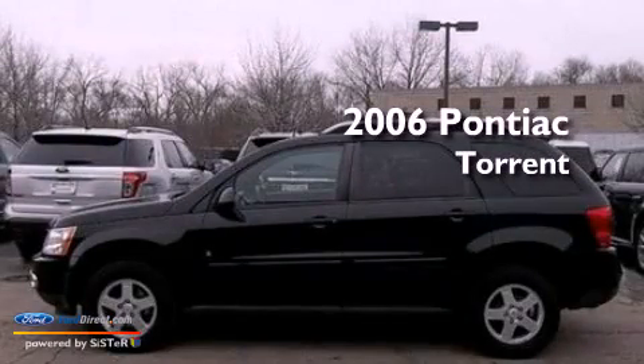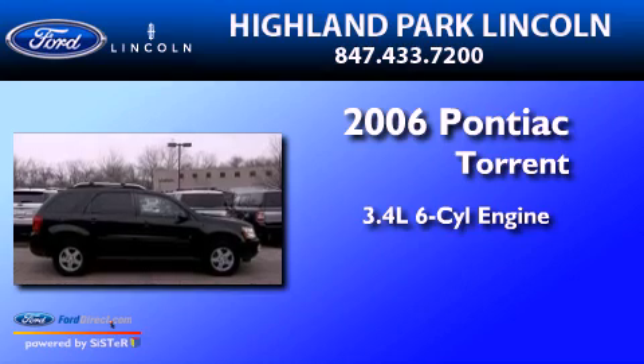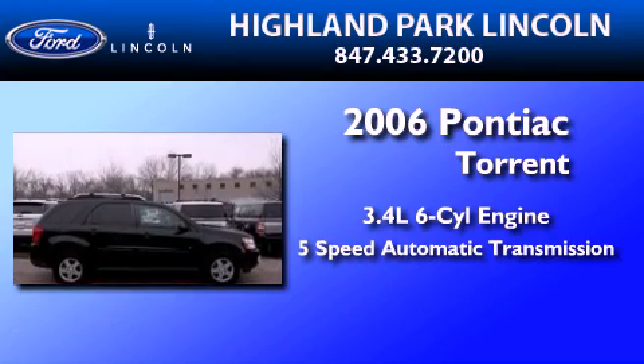This is a 2006 Pontiac Torrent. There's a 3.4-liter, six-cylinder engine, and a five-speed automatic transmission.